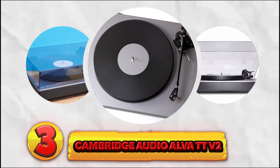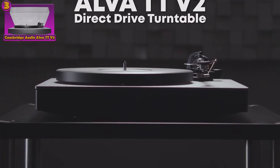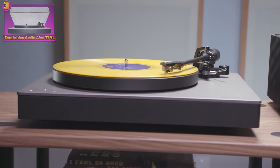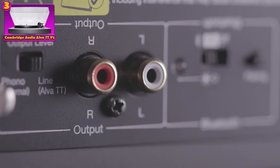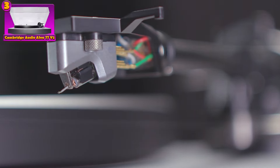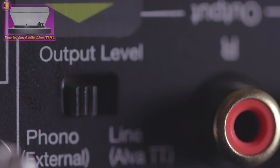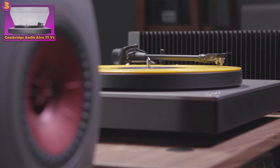Number 3: the Cambridge Audio Alva TT V2. This turntable boasts a range of impressive features, including a high-quality moving magnet cartridge that ensures superior audio playback. With a built-in phono stage, it eliminates the need for external preamps, streamlining your setup process. Its belt drive operation further enhances audio quality by reducing vibration and ensuring smooth rotation. The Alva TT V2 also catches the eye with its sleek and modern design, seamlessly blending into any audio setup while still commanding attention.